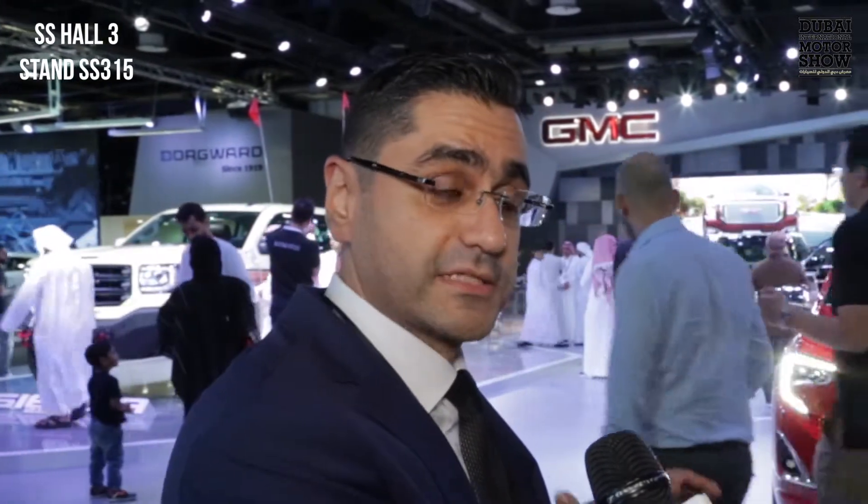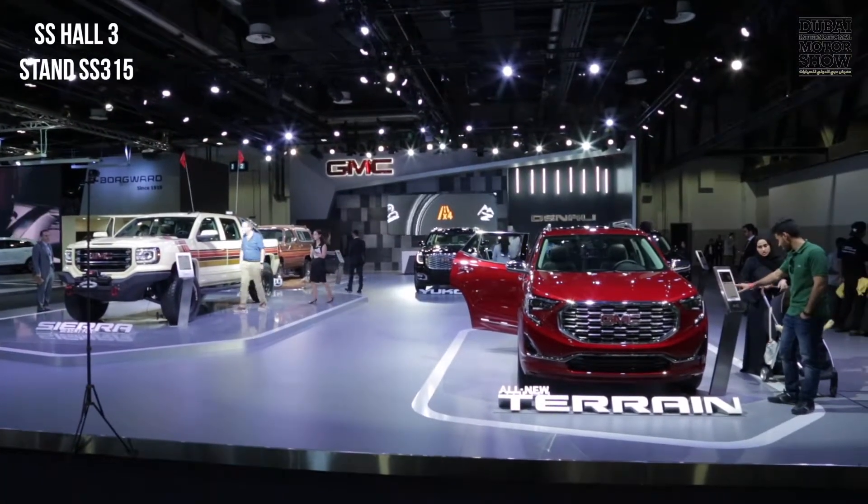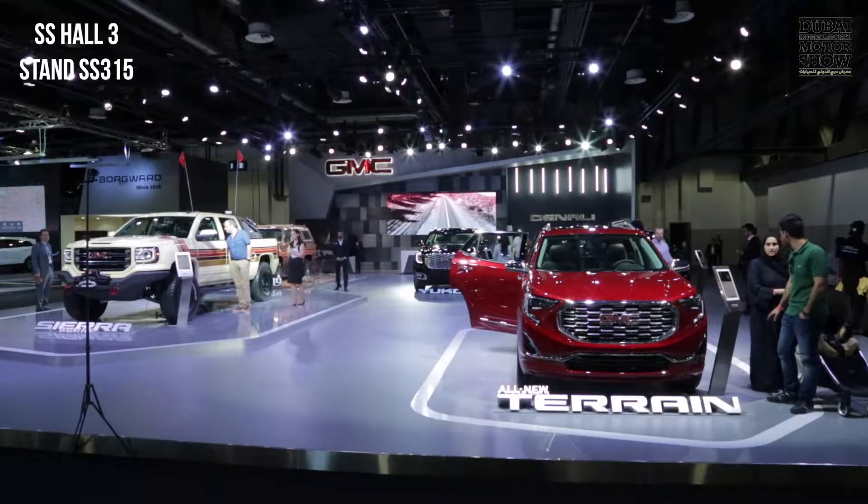Welcome to our stand. I just want to give you a bit of a history of our brand. We have been in the region for more than 92 years, so we believe that we became part of the fabric and the rich history of the region. Not taking place in such an important show — that's not an option. So, definitely, we will always be here.